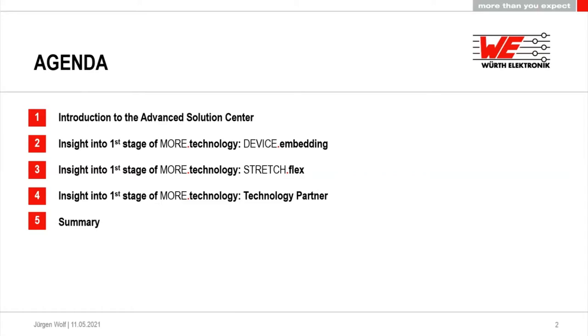I will give you some broad insights into the first stage of what we do with the Advanced Solution Center — some slides about embedding of components and stretch flex. You've seen this already in previous webinars, just to remind you. But what is more interesting is the fourth part, where we look at technology partners. And in the end, we have a short summary.